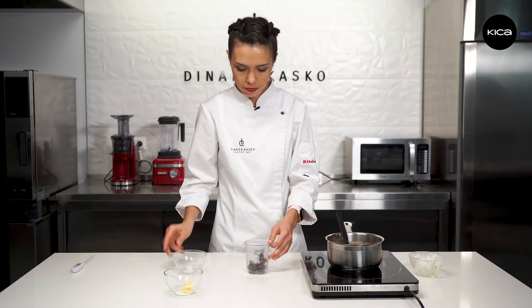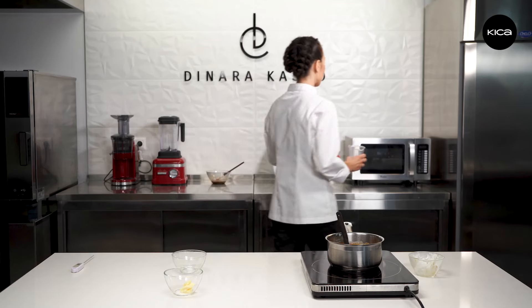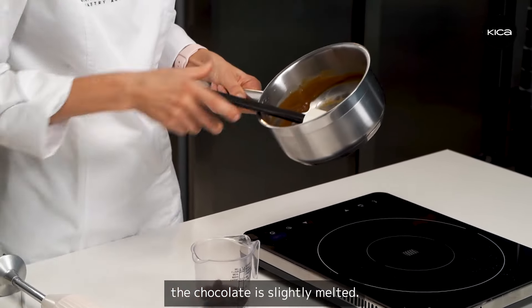I melt the chocolate in the microwave. The caramel is at 85 degrees and the chocolate is slightly melted.